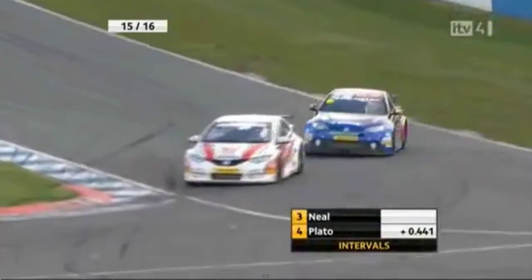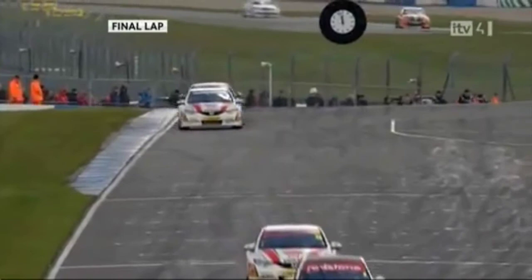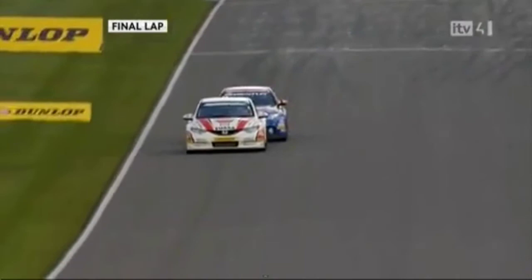Here is the battle continuing for third position. Matt Neill has got the defending to do, whilst his teammate Shedden has got the attacking to do with the two works Hondas. As we start the last lap, it could be a first and second change, it could be a third and fourth change. Matt holds the inside line, Jason goes well wide, almost going to the...